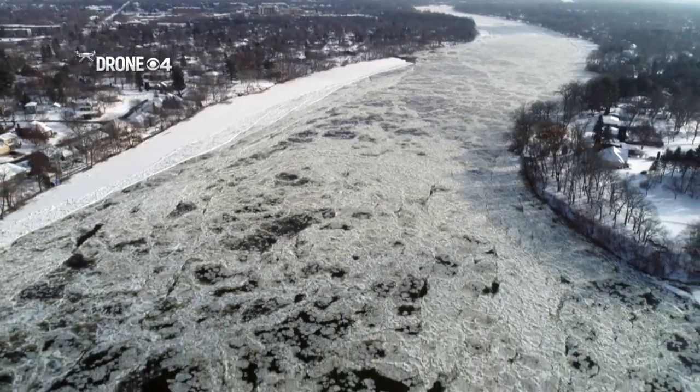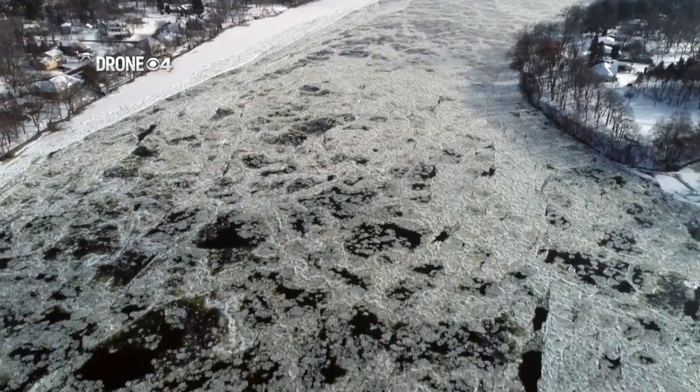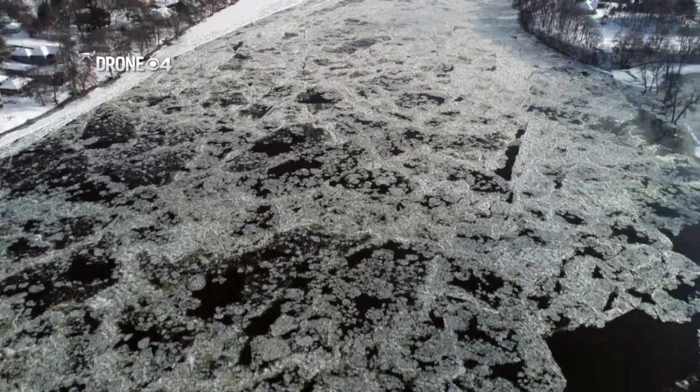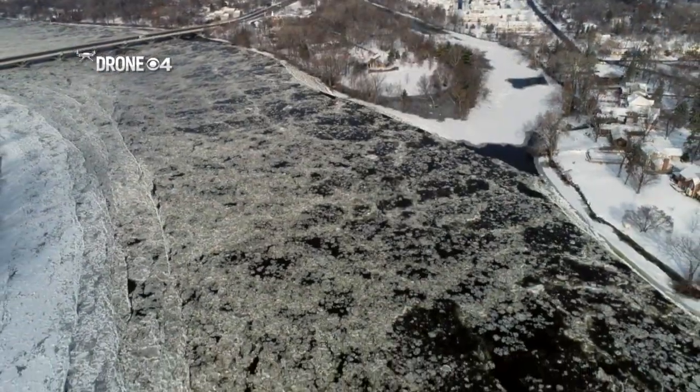People living in the northwest suburbs are preparing riverfront homes for possible flooding. Take a look at what the Mississippi is doing along stretches of Champlin and Anoka — large chunks of ice are piling up and preventing the river's natural flow. Bill Hudson is on the scene to explain what's happening.